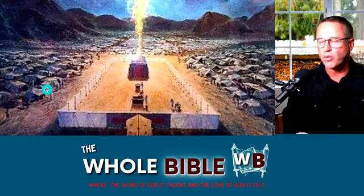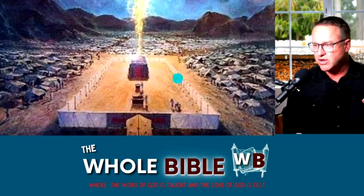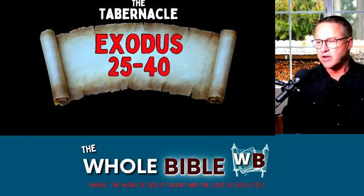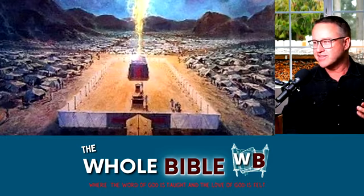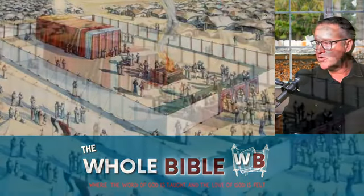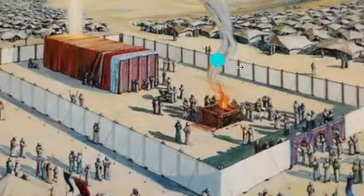And a fence around it. It was basically a portable worship center right in the middle of the camp of Israel. That was the context of it. We see it in Exodus chapters 25 through 40. But that tabernacle was an amazing, amazing thing. This is what it looked like. You can see all the camps of the different tribes of Israel outside of it, and it was in the center of the camp.